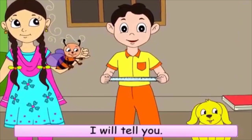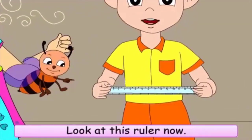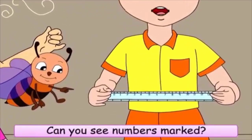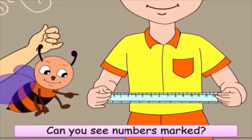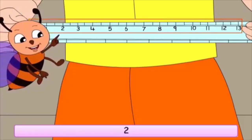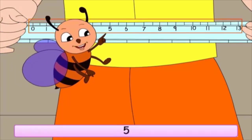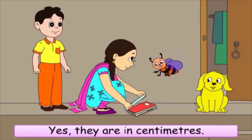I will tell you. Look at this ruler now. Can you see numbers marked? Yes — zero, one, two, three, four, five. They are in centimeters.